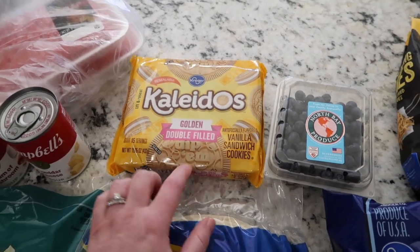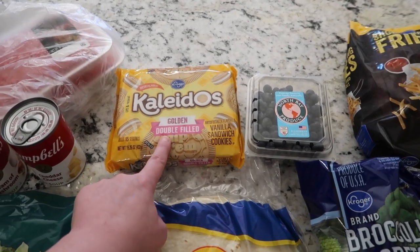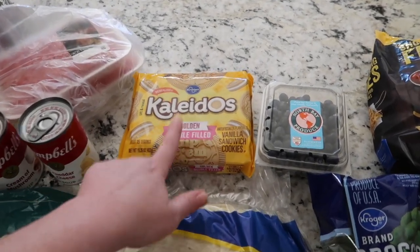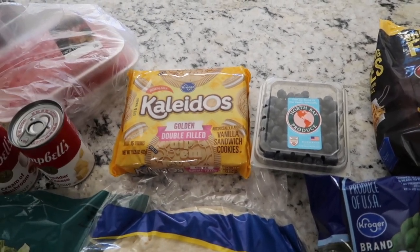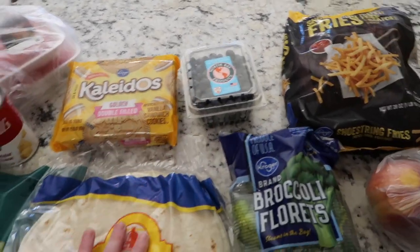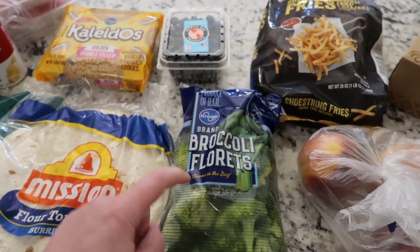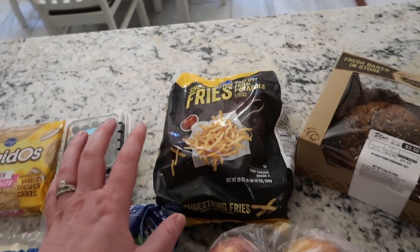I got big burrito-sized flour tortillas for burrito night. A couple weeks ago I got Kroger's golden Oreo knockoff for Nate — the only ones they have are double stuff, and they're really sweet, but he loves them — so I grabbed another pack. They're about $2.50, a little cheaper than Oreos. I also got some blueberries, and Mark loves shoestring fries so I got him some more of those.